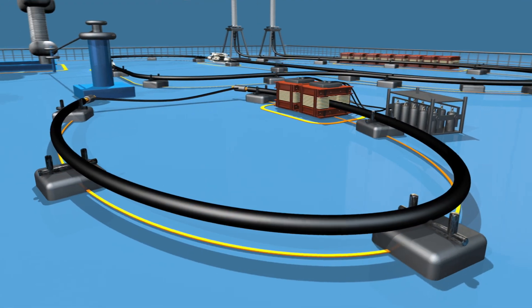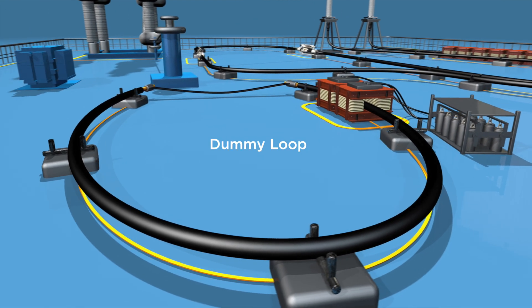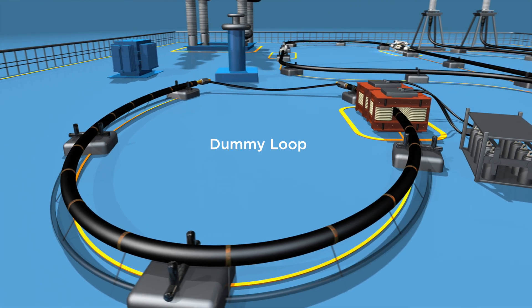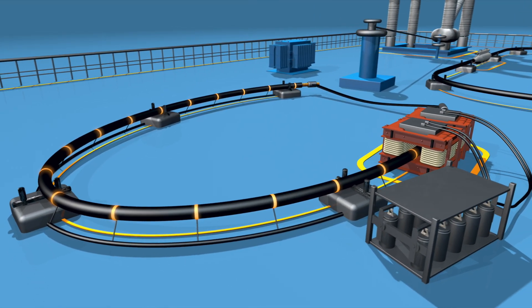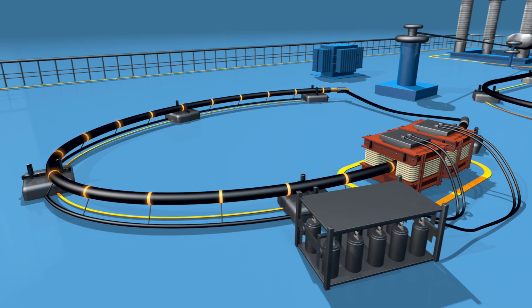Besides the main test loop, the dummy loop guarantees exact monitoring of the conductor temperature by using more than 20 thermocouples to guide the same current applied to the test cable.